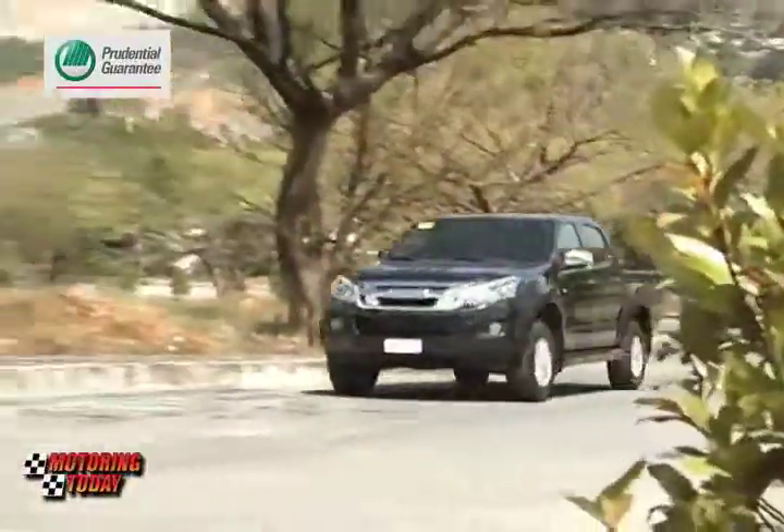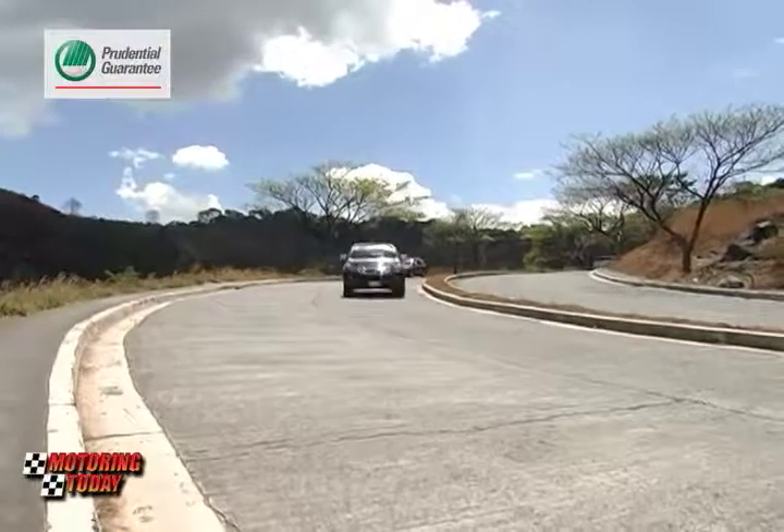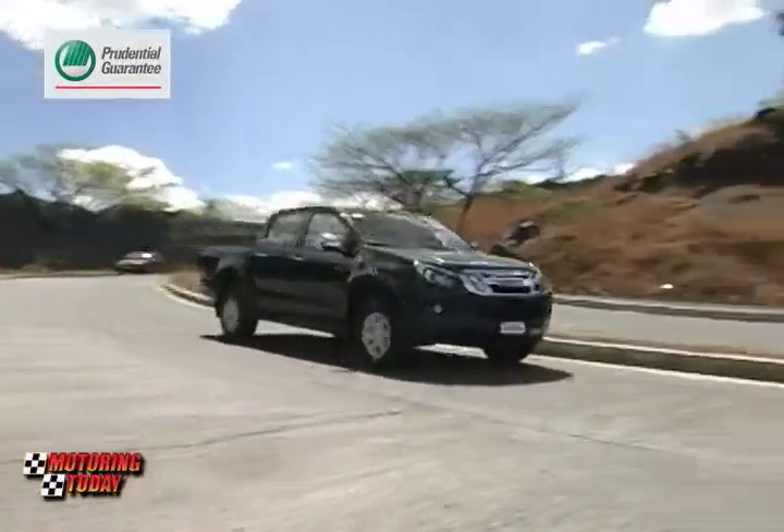Indeed, the D-MAX's proportions are honed using the various wind tunnels testing Japan's famous bullet trains, achieving a shape that's one of the pickup segment's most aerodynamic.